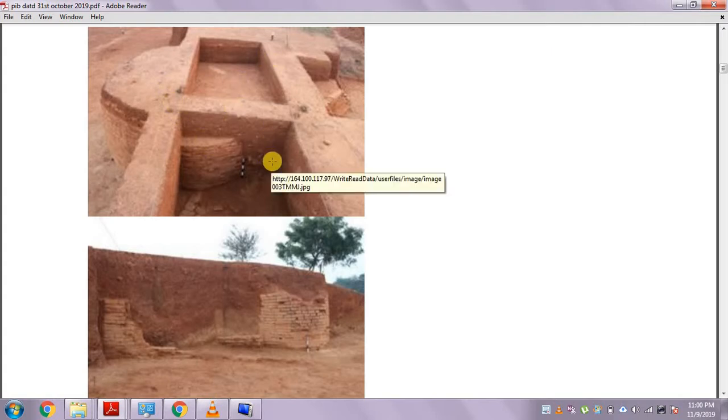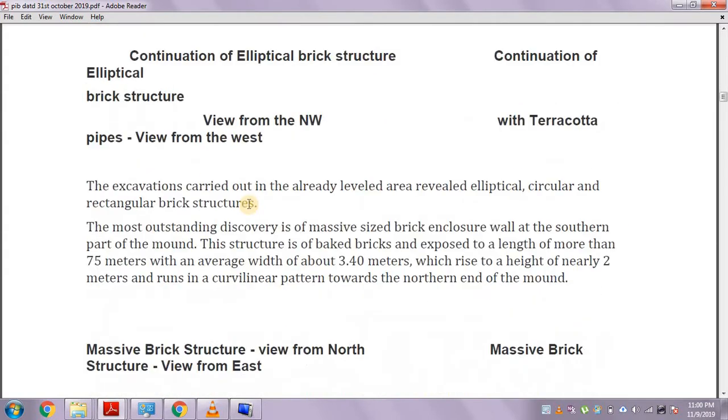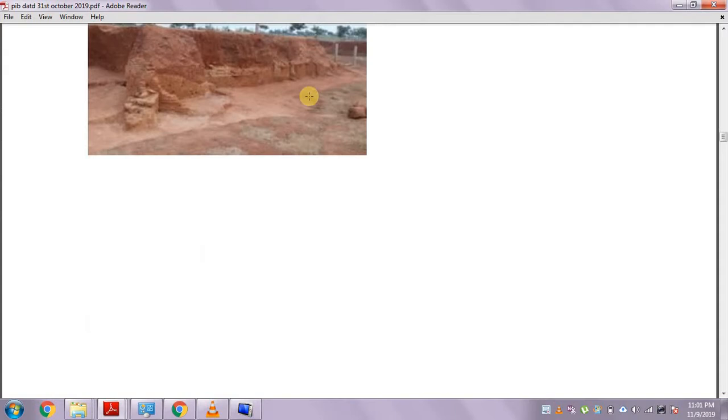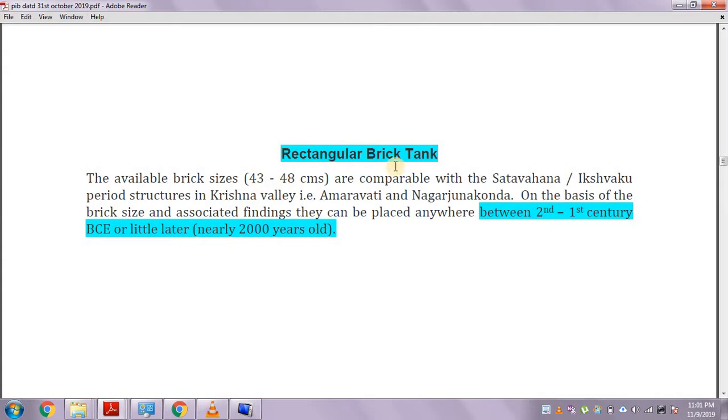Just like in the case of the Indus Valley Civilization, we again see burnt bricks here. The site appears to be a well-planned settlement, with walls cutting across at 90 degrees. There is also a circular brick structure and a rectangular brick tank. ASI says this can be nearly 2000 years old.